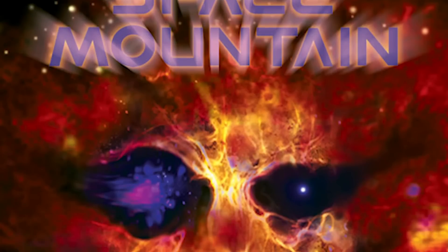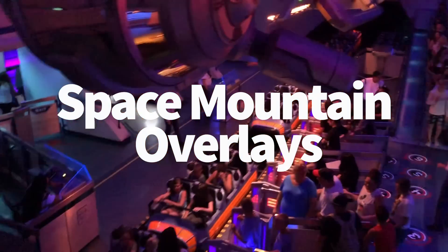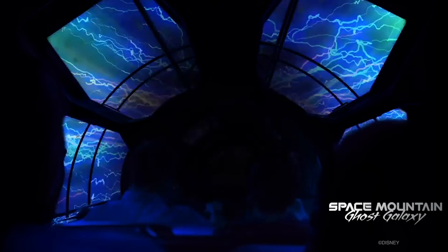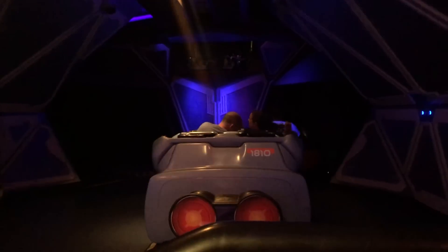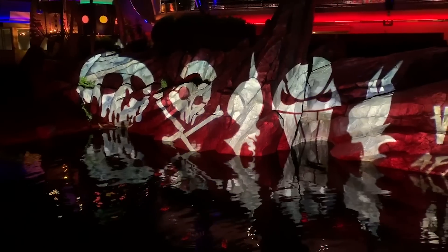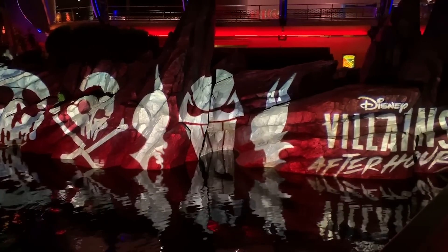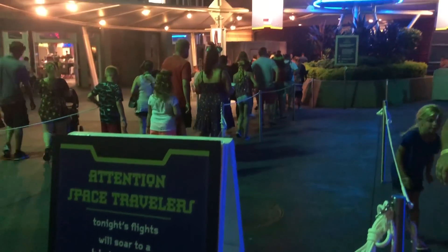Another thing I find super creepy is the Space Mountain Ghost Galaxy overlay at Disneyland. Space Mountain can be a little scary if you're not a fan of rides in the dark, but if you want to up the creepy factor, try riding one of the seasonal overlays. Ghost Galaxy happens in Disneyland and Hong Kong Disneyland, with a spooky soundtrack featuring Galactic Ghosts — it actually freaked me out a bit. And in Magic Kingdom, during the Villains After Hours event, Space Mountain runs in complete pitch-black darkness with a villain soundtrack of screaming and evil laughter.